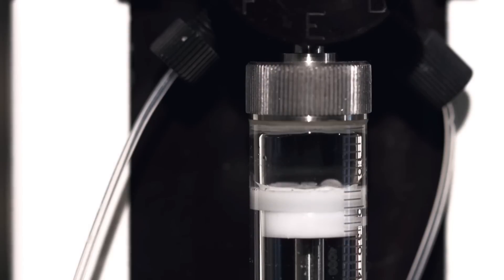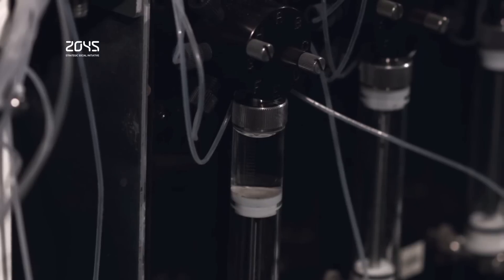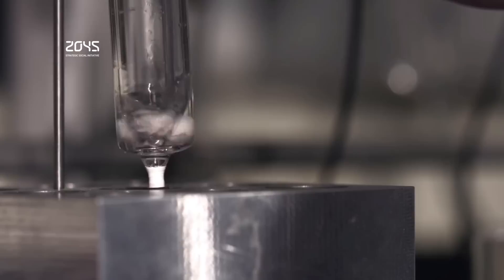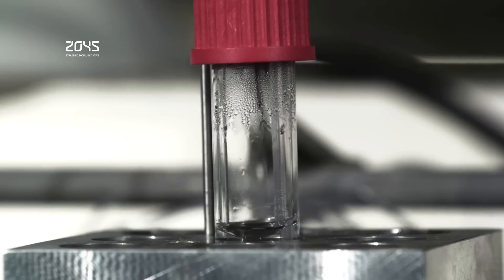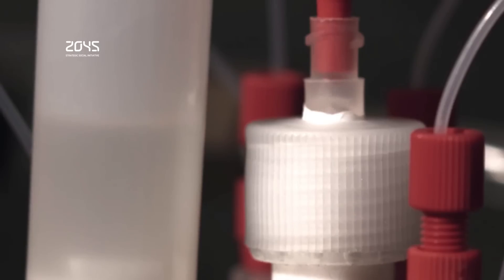To create the machine, Burke and his team analyzed the structures of thousands of molecules and identified the chemical building blocks shared by a large majority of them. The machine essentially snaps these building blocks together like Lego and then washes away the by-products. So far, the device is capable of building 14 classes of small molecules, and the researchers hope to develop the technology to the point that it can assemble almost any kind of small molecule. The new printer simplifies the molecule-making process and makes it accessible to non-chemists.